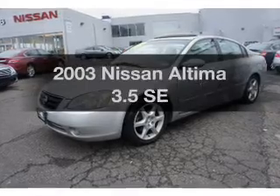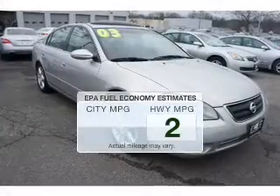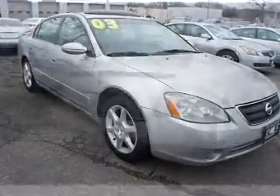Presenting the 2003 Nissan Altima — everything you need under one roof with this great vehicle. Save your money and make fewer trips to the gas station when driving this fuel-efficient vehicle.